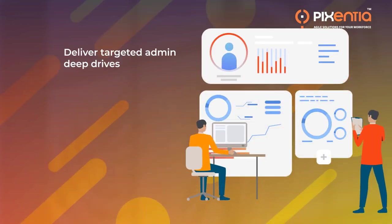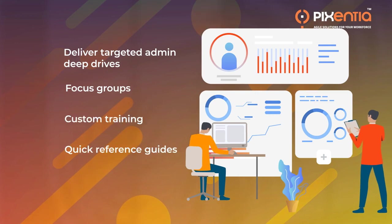Deliver targeted admin deep dives, focus groups, custom training, and quick reference guides for maximum end-user adoption.